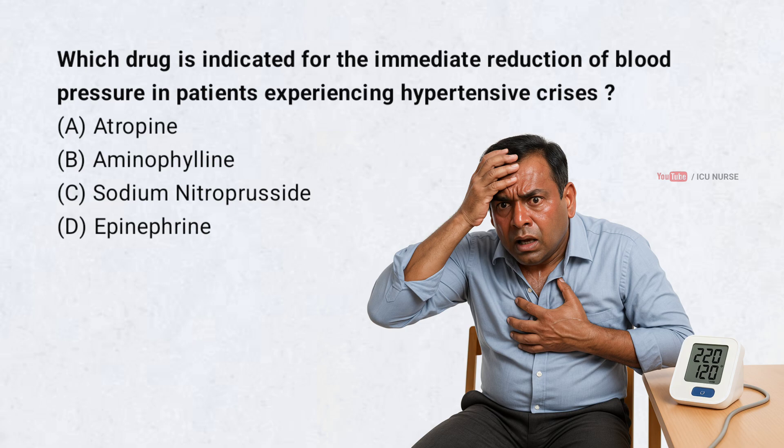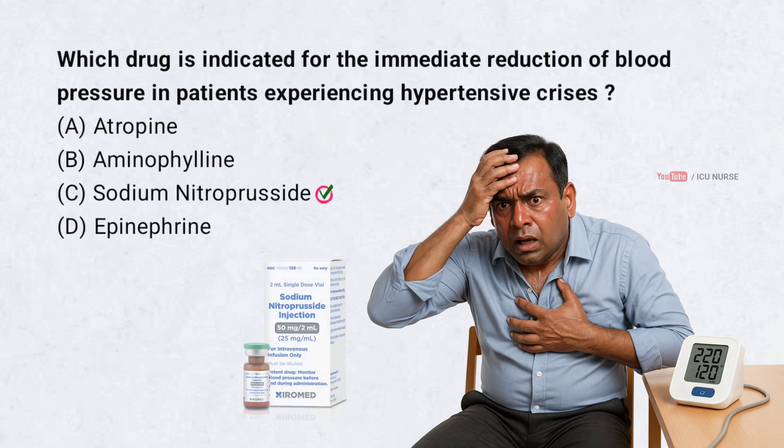Which drug is indicated for the immediate reduction of blood pressure in patients experiencing hypertensive crisis? Correct answer: C. Sodium nitroprusside. Sodium nitroprusside is the drug indicated for the immediate reduction of blood pressure in patients experiencing hypertensive crisis.